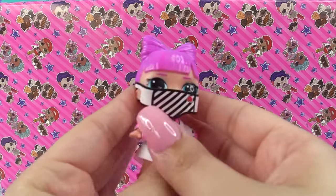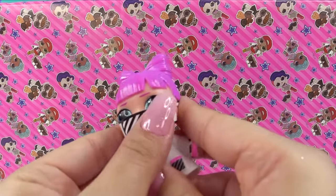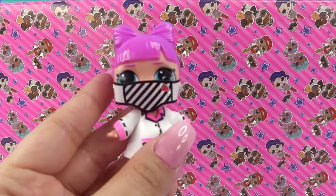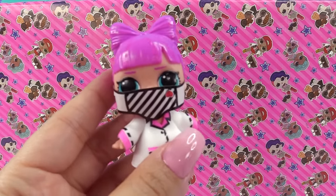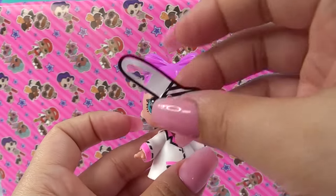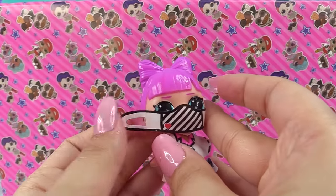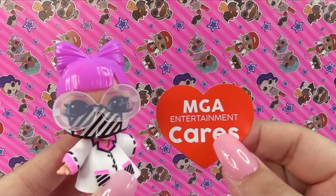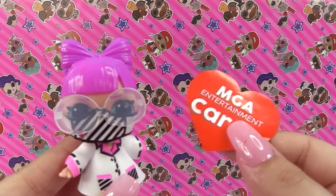It's got little hooks to go around her ears too. How cute. Well, not hooks, but it's got a spot to go around her ears. That is so cute — she's got her own little face mask. I put it on upside down because the heart's upside down. Alright, that's better. And the ball also comes with a sticker for you to put on whatever you want to put it on.